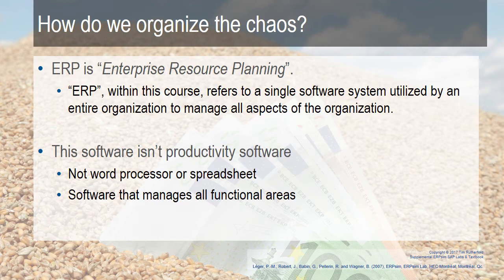Examples include SAP, Oracle, or Epicor — these are different ERP systems. You would have that system running the entire organization: HR is included, sales is included, warehouse management is included. All of it is within one software system, and that's how it organizes everything.